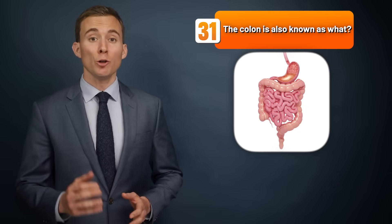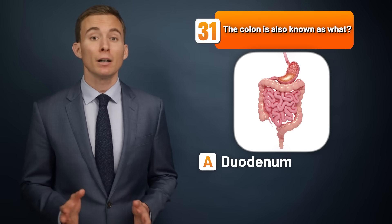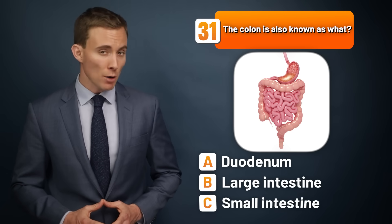The colon is also known as what — the duodenum, the large intestine, or the small intestine?